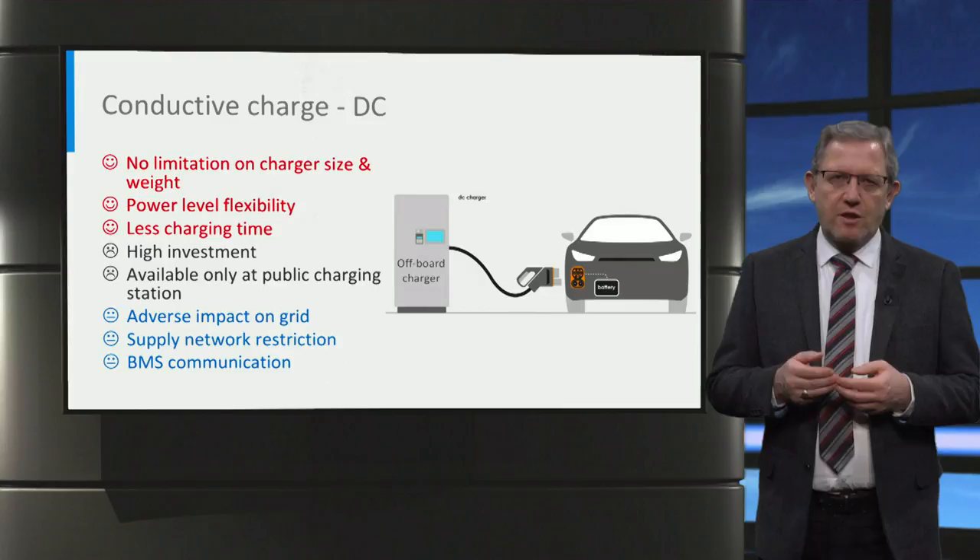Depending on the battery type, voltage, temperature, and state of charge supplied by the battery management system, the off-board charger should adopt a proper charging method.